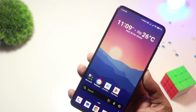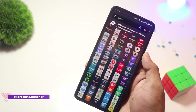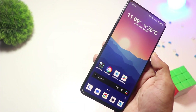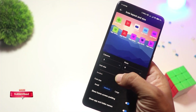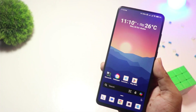At number 2, we have Microsoft Launcher. For Windows users or Microsoft ecosystem fans, this one's a game changer. Microsoft Launcher seamlessly integrates with Windows PCs, allowing you to sync tasks, calendars, and documents. It's feature-packed yet lightweight with a clean and professional design. Best of all, it's completely free and perfect for productivity-focused users.